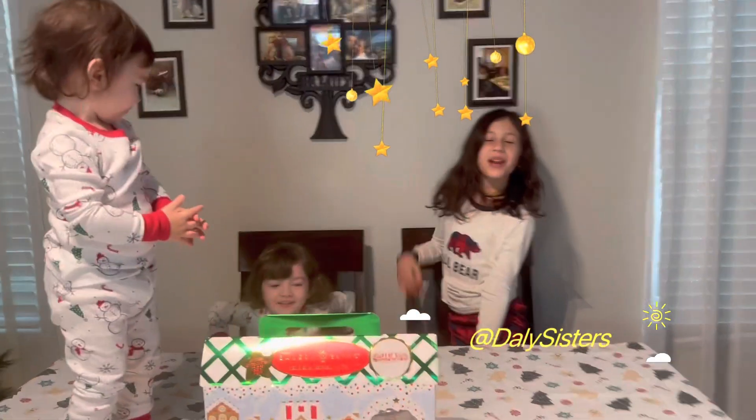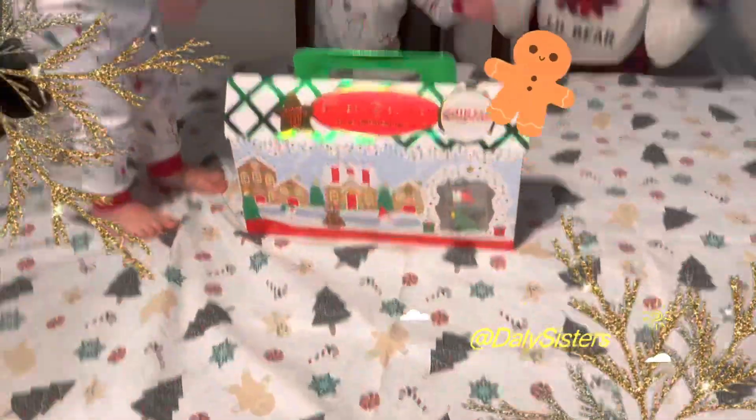Hello guys! Today we are going to make cookies for Santa Claus.